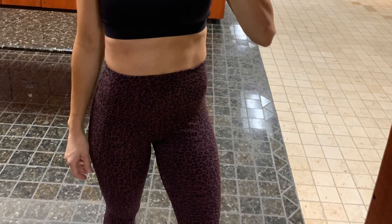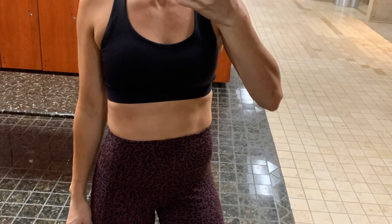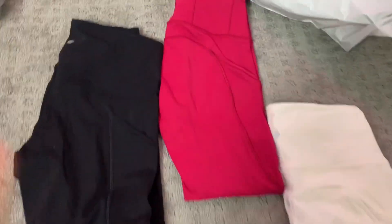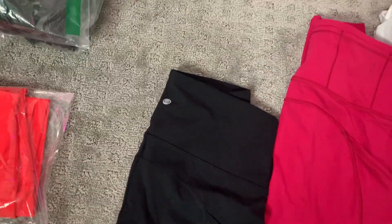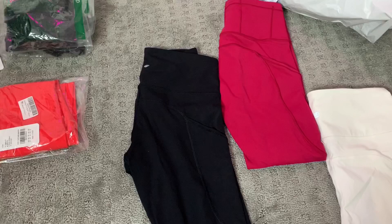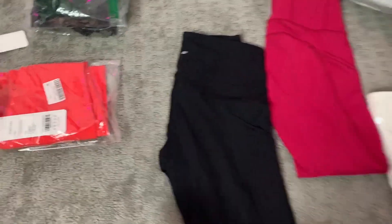What's up everyone, welcome to this video — everything is linked below. I'm sitting in my closet and I bought a bunch of Lululemon dupes on Amazon. These are literally what dreams are made of. The brand is CRZ Yoga.